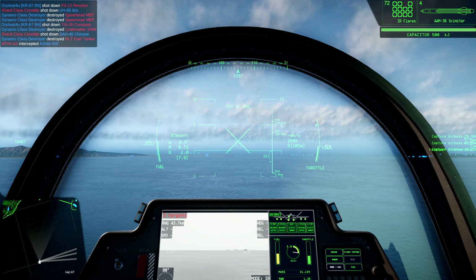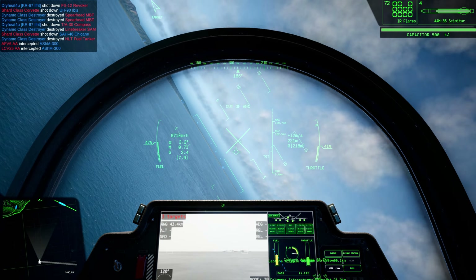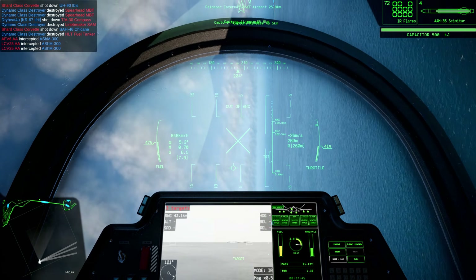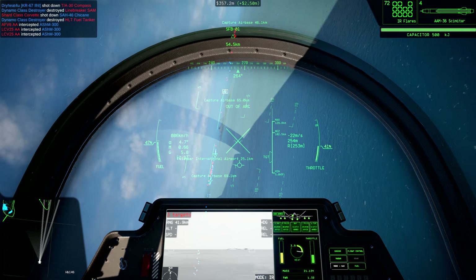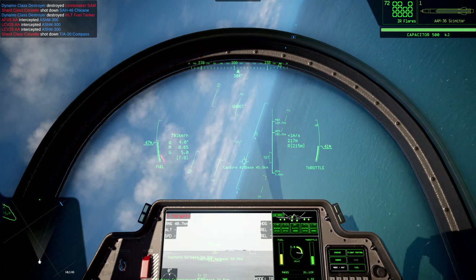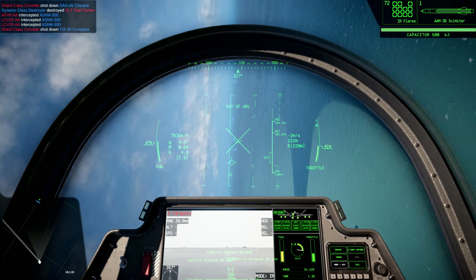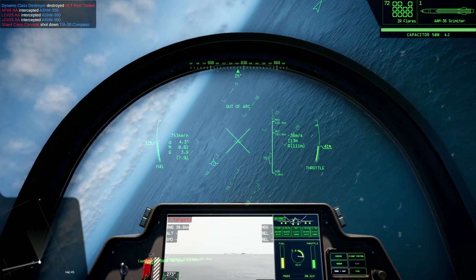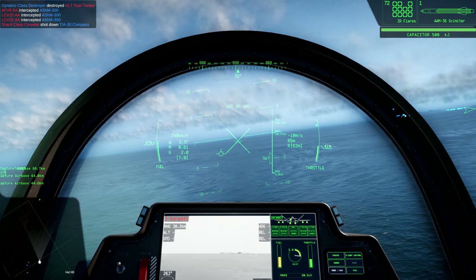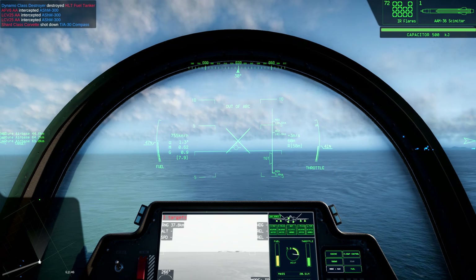Extreme range means the Scimitar excels at destroying supply, transport, AWACS, and gunships that like to loiter on the edge of battles or deep behind enemy lines. Often, the Scimitar can fly through or over hostile positions to reach these targets, though this does increase the risk of an opportunistic intercept.